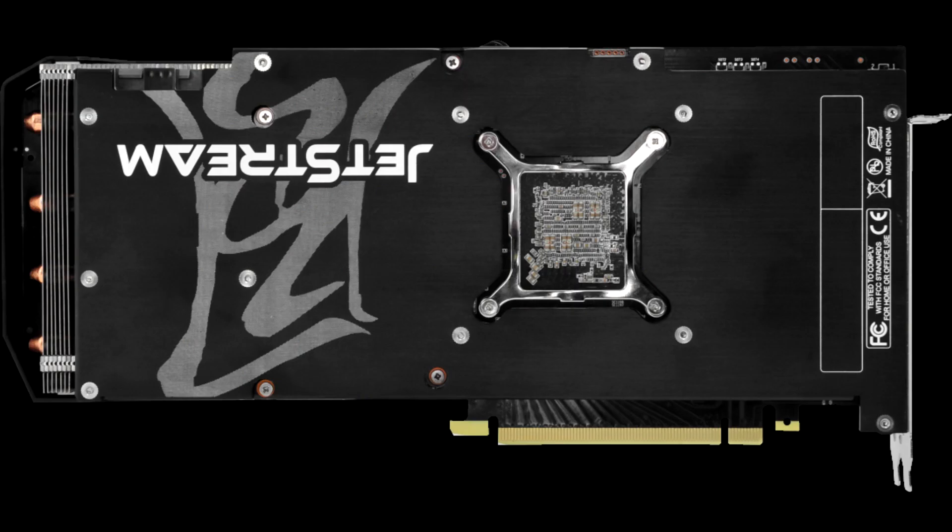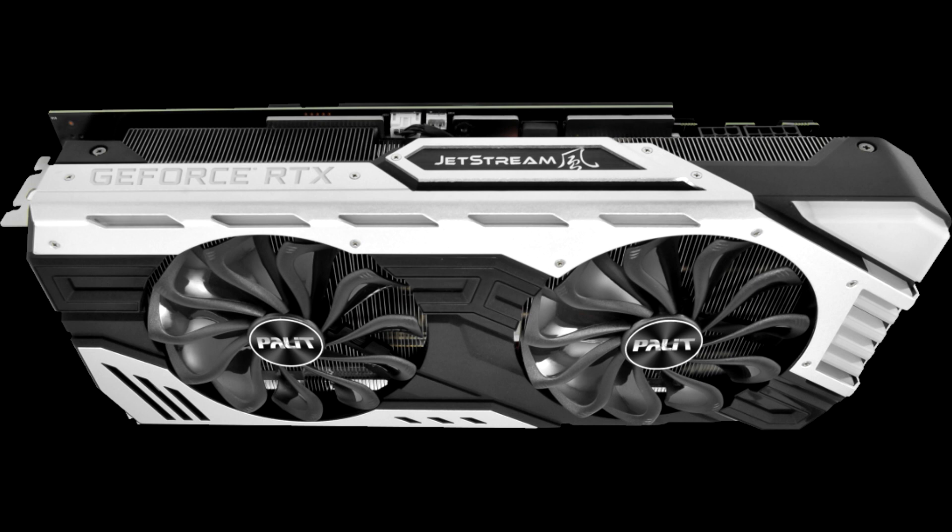Outfitted in familiar livery, Palette repurposes the giant heatsink and fans from last year's models, resulting in a meaty card that, while lacking in elegance, ultimately delivers what's expected from a custom cooler: higher operating frequencies and lower temps.